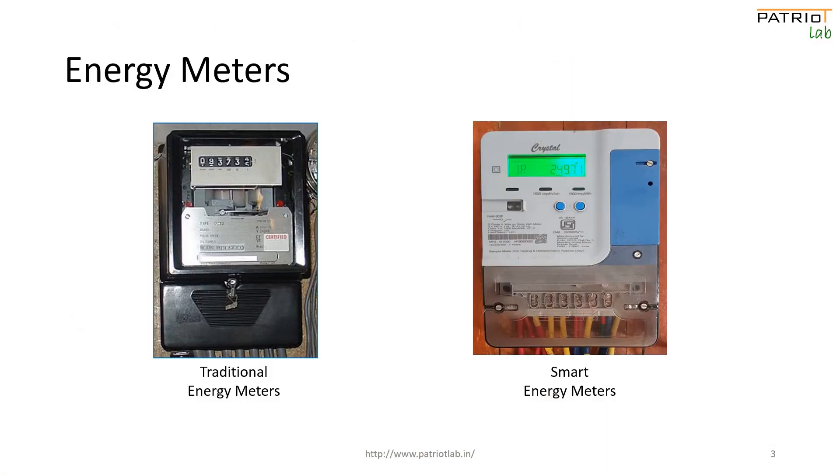A traditional meter measures the amount of electricity being consumed by a consumer. At the time of bill generation, a representative from the utility company must physically check the meter and take a reading. If a visit is not possible, the utility company raises an invoice based on estimated consumption.